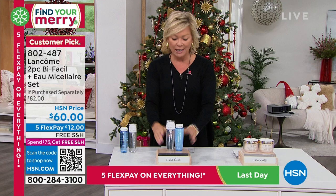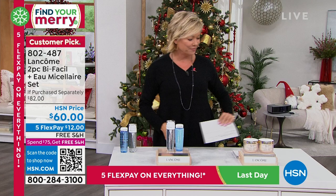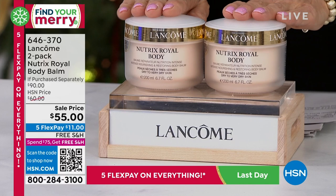So if you'd like to order that early, I don't blame you. It's a customer pick. And then towards the end of the show, I am super jazzed about this — it's two full sizes of these Nutrix Royal Body Balms. We did this semi-recently.